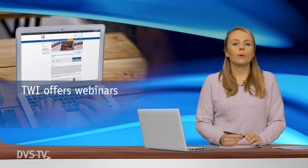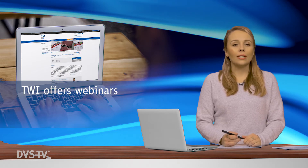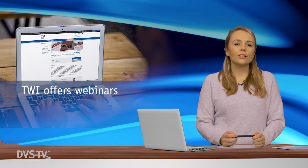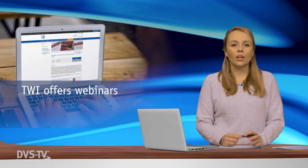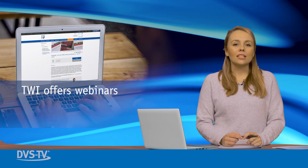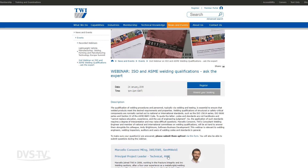Last October, the Welding Institute hosted a special Ask the Expert webinar on ISO and ASME welding qualifications. Attendees were invited to provide questions ahead of and during the event, which was handled by Marcelo Consoni. Consoni is a TWI consultant, welding engineer, and a member of national and international committees on welding qualifications. The popular webinar provided information on how welding qualifications are normally carried out according to national and international standards.